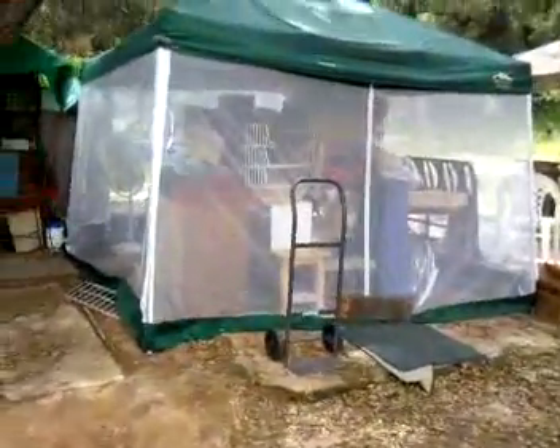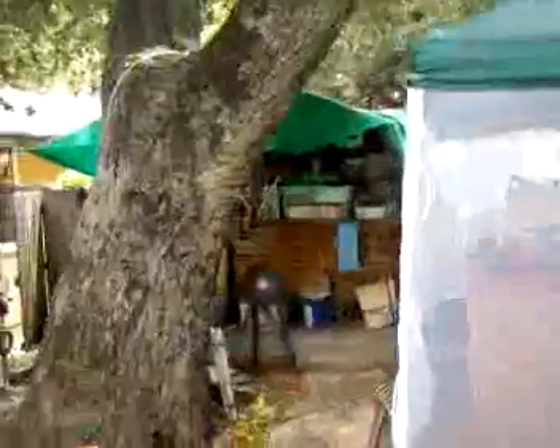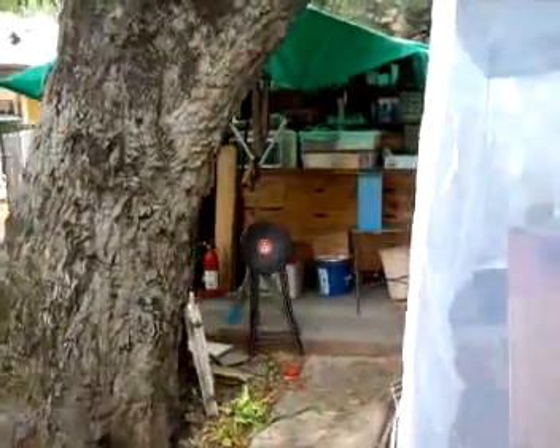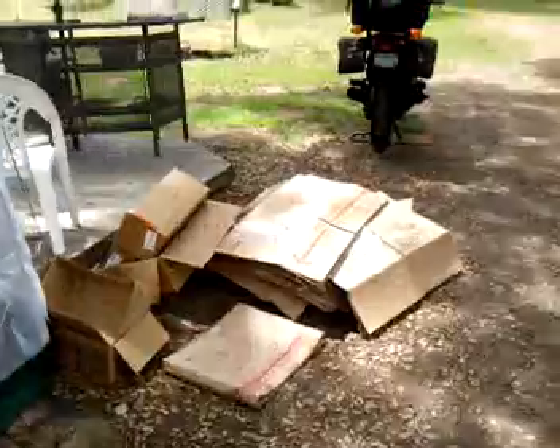That's going to be my garage for the motorcycle. That over there is my covered work area. It's all messy right now because we're still setting up the house. Lots of empty boxes.